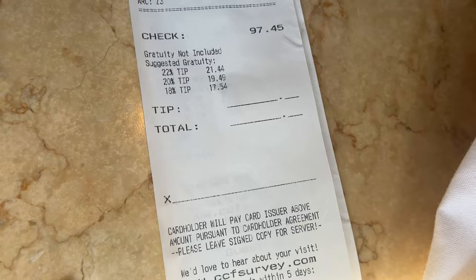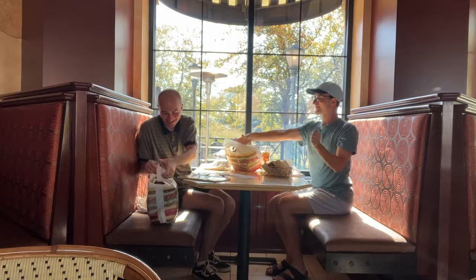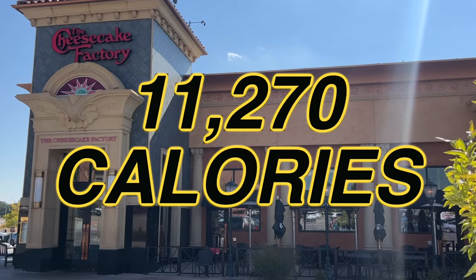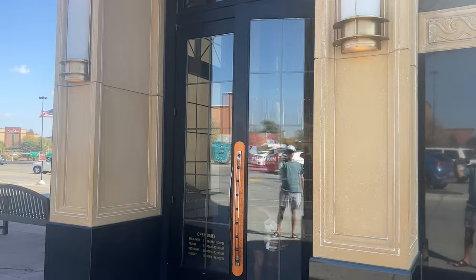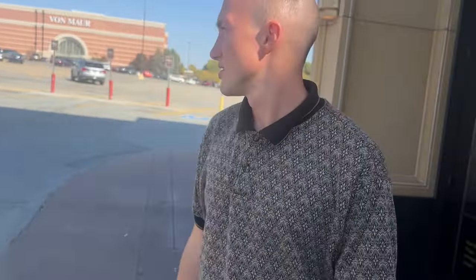The big bill came and it was $97.45. I'm not going to say that isn't a lot, but I was expecting it to be more because Cheesecake Factory is a little bit above Applebee's and Chili's. We did tip, just so you know. It felt so good walking out of Cheesecake Factory knowing that all of the food we ate added up to 11,270 calories. Running up the calculations, that means 100 calories at Cheesecake Factory is 86 cents. This is my version of a material girl. Thanks for coming along. Goodbye.